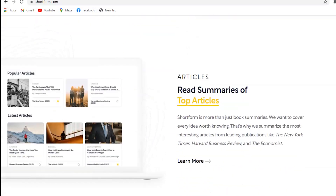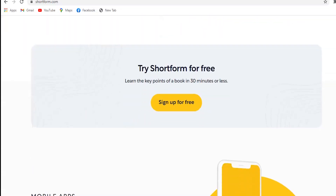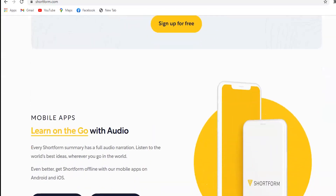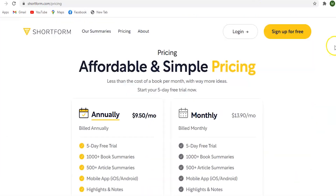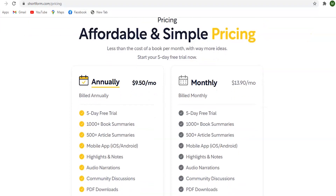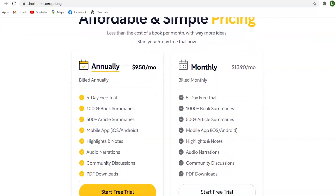The second goal of Shortform is to make the best ideas actionable. Knowledge is one thing — actually applying it to improve your life is another. That's why they add interactive exercises and discussion communities to help you learn. There is a five-day free trial and a subscription of $9.50 per month. They have iOS and Android apps available. I would recommend this for all avid readers, authors, and bloggers.